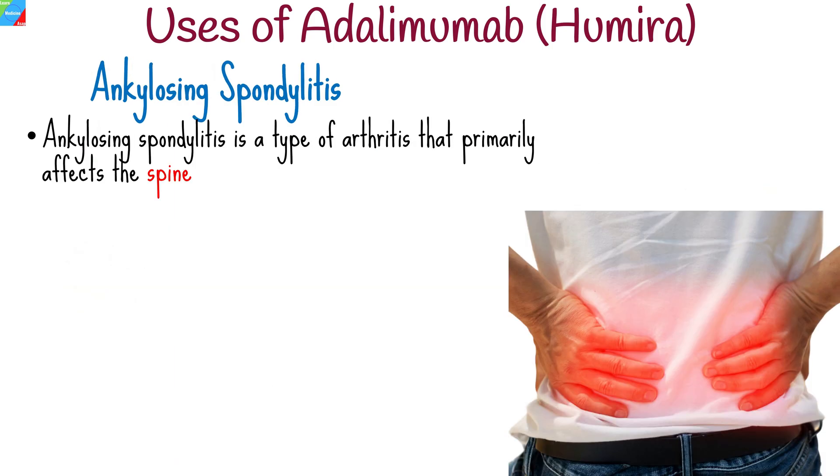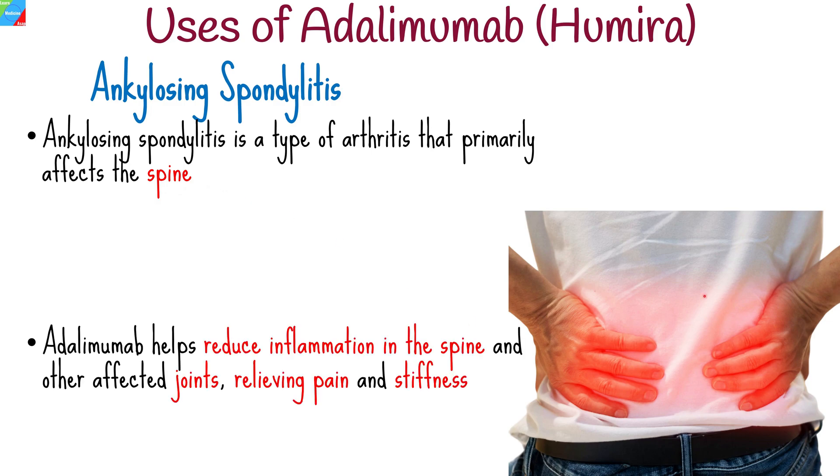Humira is an effective treatment option for individuals with ankylosing spondylitis, a type of arthritis that primarily affects the spine. It helps reduce inflammation in the spine and other affected joints, relieving pain and stiffness.